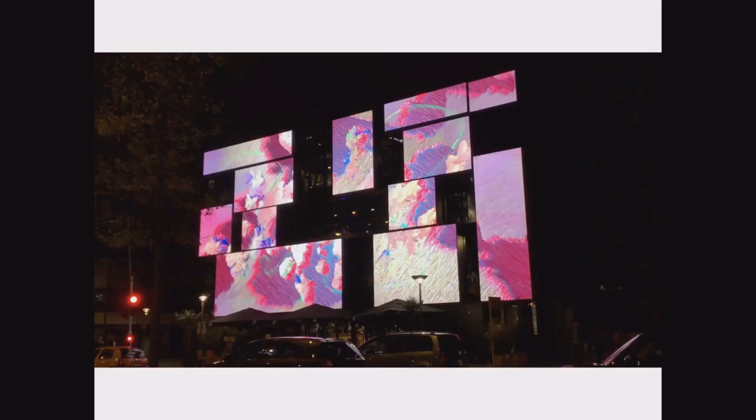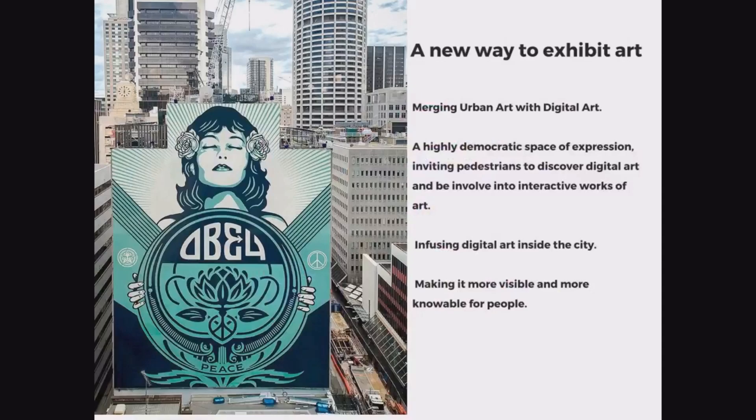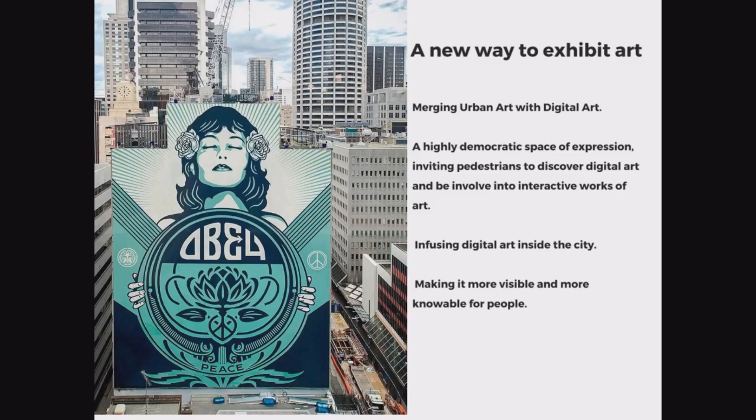The idea of EP7 was to invest in underused spaces in the city to display art. In total, 4 million LEDs are exhibiting art in the public space from 7am to 2am — that's 19 hours per day of art in the city of Paris. It's quite a new paradigm to exhibit art.